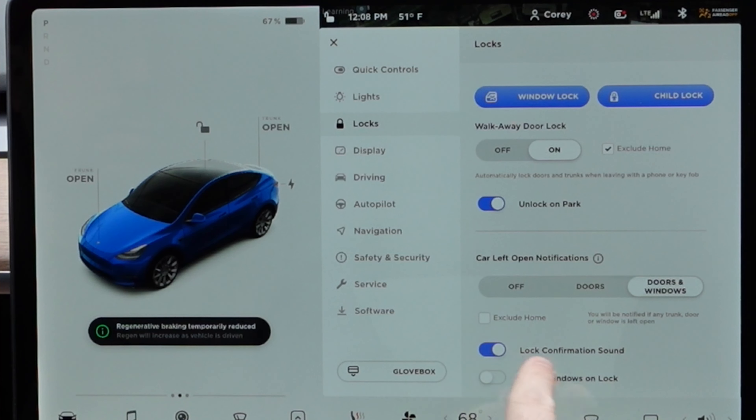Number four: 2020.32.1 — a minor update but an important one, and something that I think Tesla should have had on their cars a long time ago. That's notifications when the car doors open and also the ability to close my windows when I lock my car.